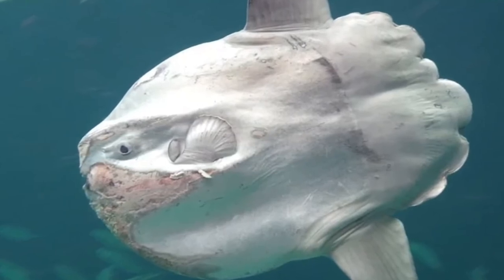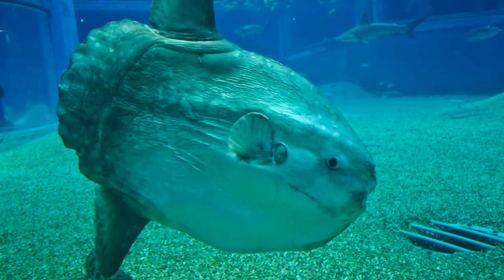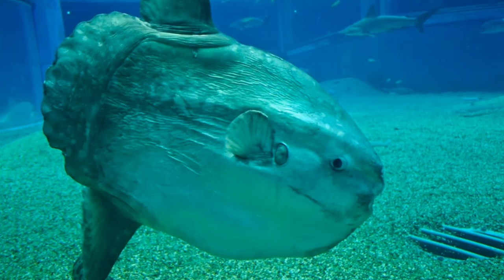The average pickup truck weighs only 4,000 pounds, making ocean sunfish the world's largest bony fish. Third, they lay more eggs than any other animal — sunfish can lay up to 300 million eggs at one time, more than any other vertebrate. Fourth, they have super weird teeth: mola mola teeth are fused together in two plates that look like a parrot's beak.